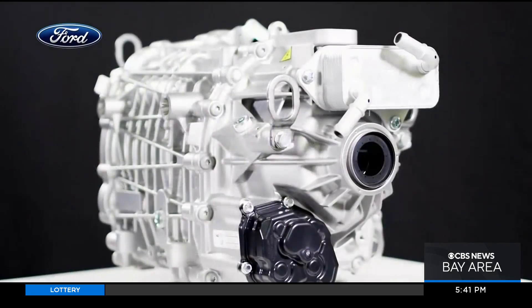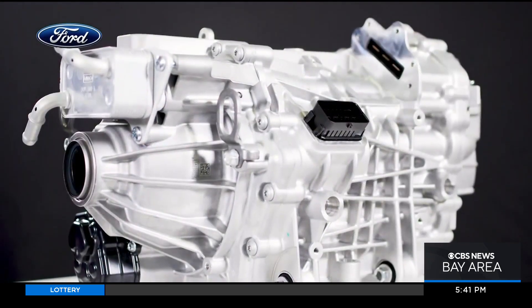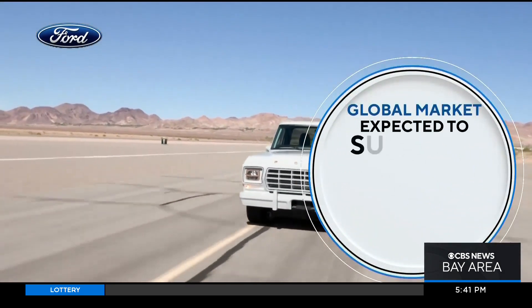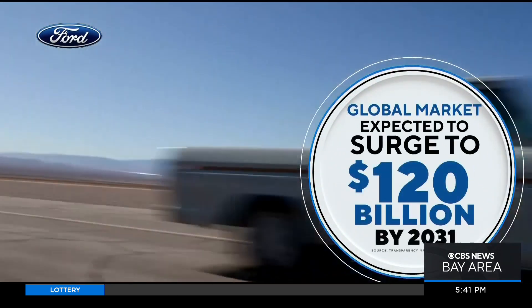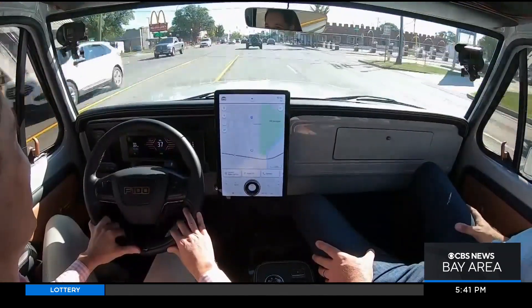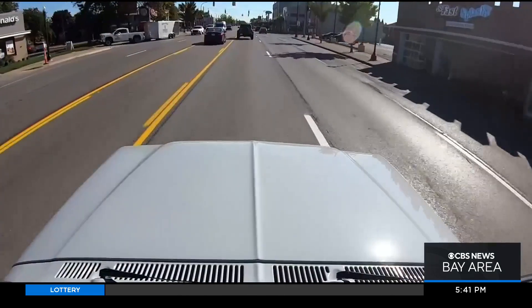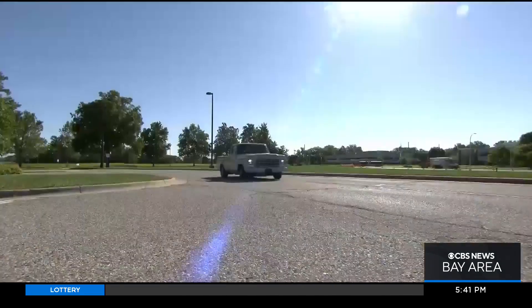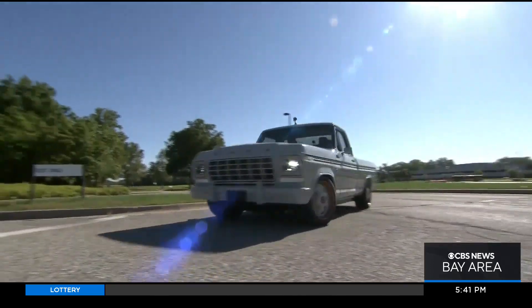The Ford engine kit quickly sold out, but the market for electric conversions is just getting charged up. It's expected to surge to nearly $120 billion by 2031. As for driving this workhorse turned electric hot rod — it's smooth, it's fast, and it's quiet. Which might just be the sound of the future.